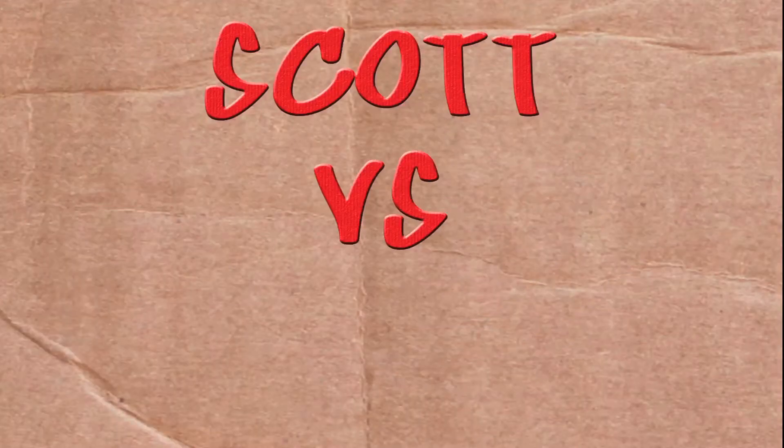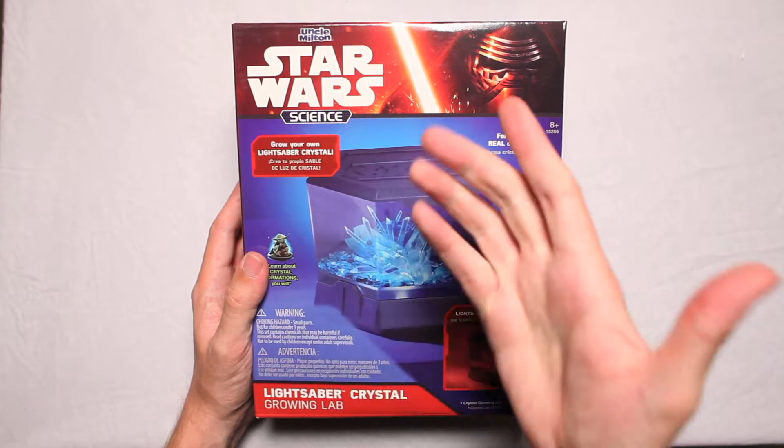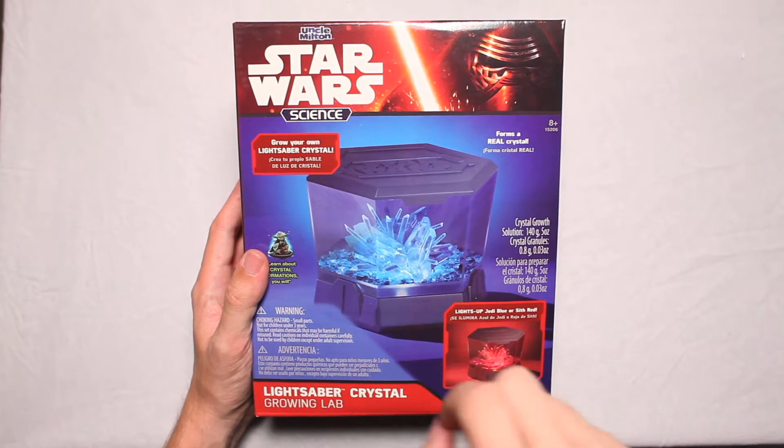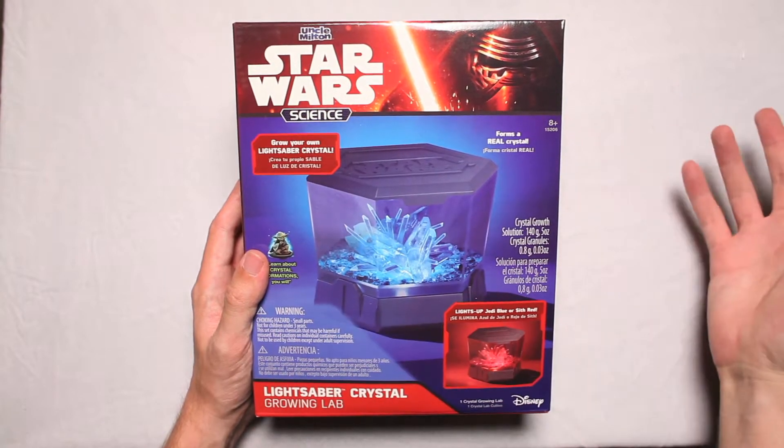On this episode of Scott vs. Box, I open up Star Wars Science Lightsaber Crystal Growing Lab. I don't have time for them to grow — I want exact revenge now. Scott vs. Box! This is Star Wars Science Lightsaber Crystal Growing Lab. Oh boy.